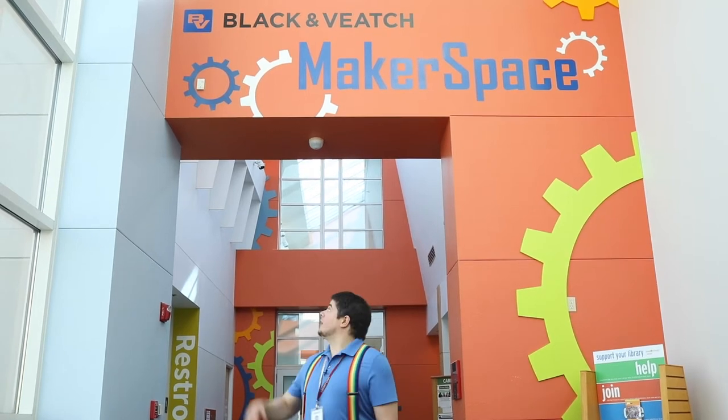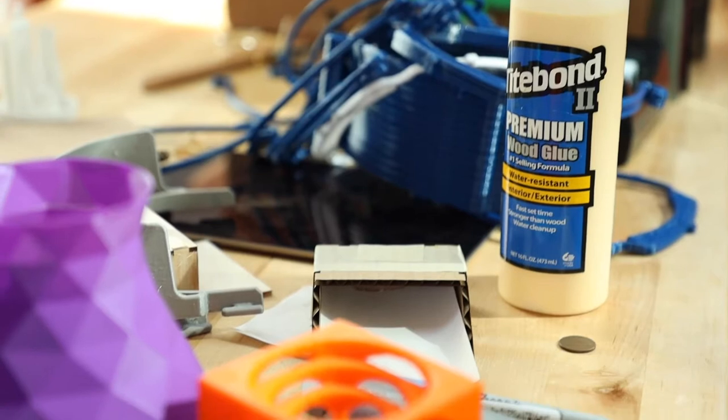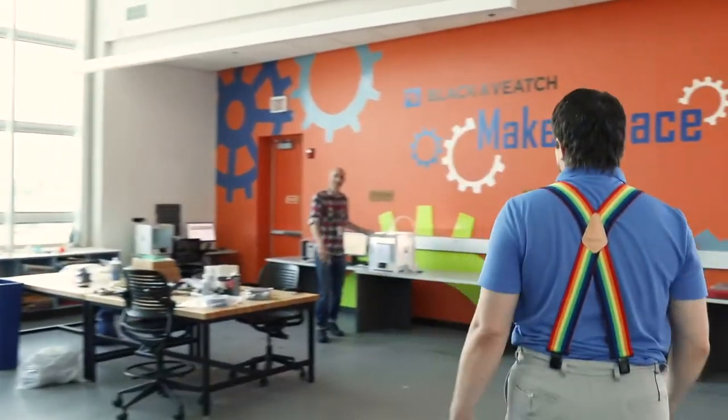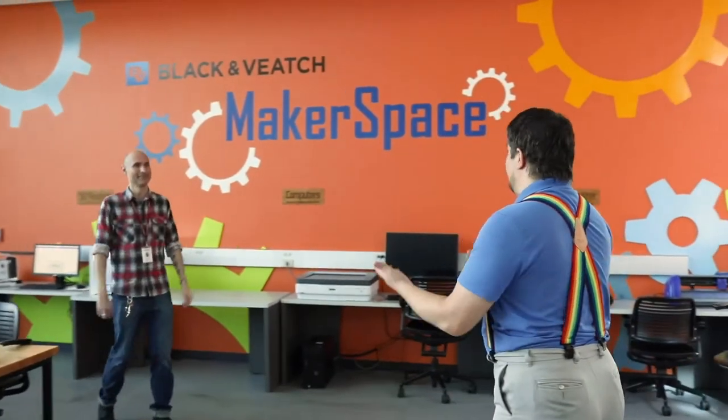Here we are at the Central Resource Library at the Black & Veatch Makerspace. Let's go talk to my good friend Thomas and see what we can figure out about this area. We're here to talk about the Black & Veatch Makerspace.